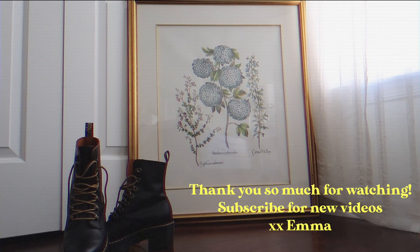That pretty much wraps up my styling ideas for how to wear your Doc Martens, specifically the Liana boot. I hope that this gave you some inspiration, and I truly appreciate you taking time out of your day to watch my video. I hope you guys enjoy the rest of your day and night, and I will see you in my next video. Bye!